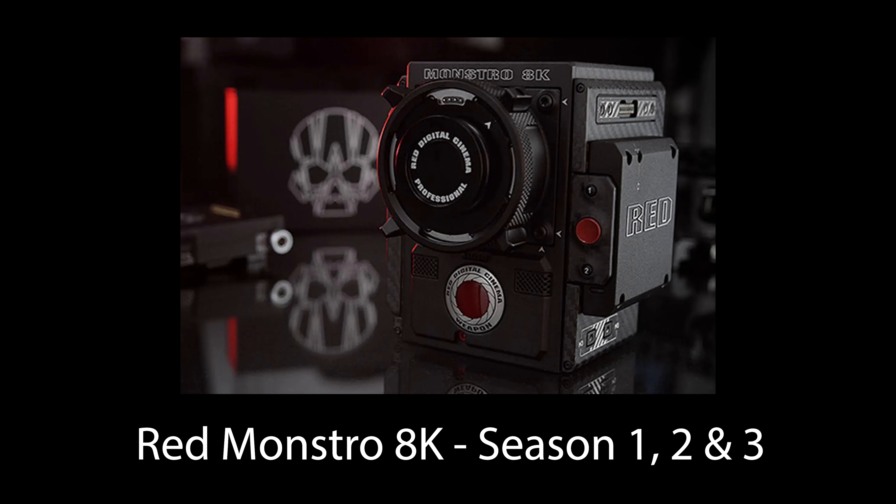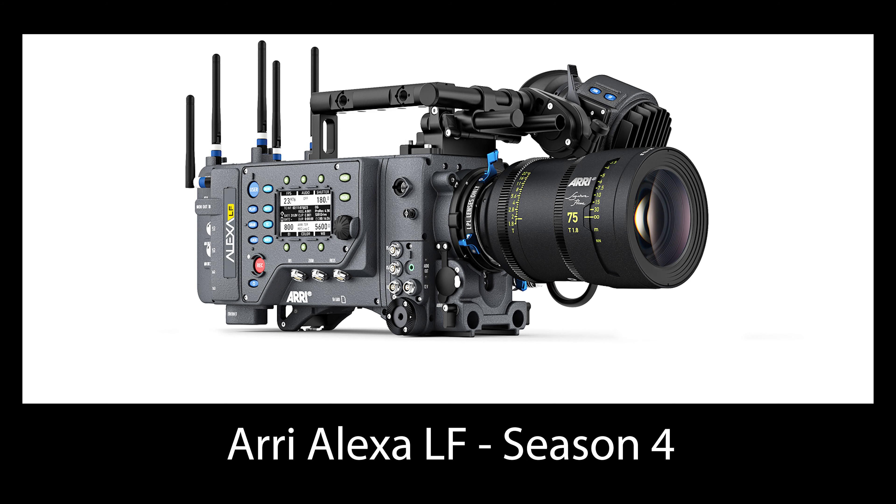Seasons 1, 2, and 3 I believe were shot on RED cameras. There's a great interview about the cinematography of Seasons 1 and 2 with Tim Ives talking about the camera, the lenses, and the fact that they shot in around 7 or 8K and then downsized that to 4K.